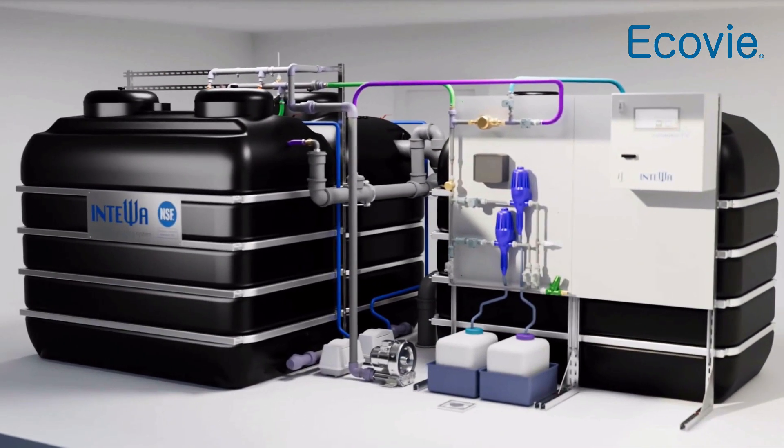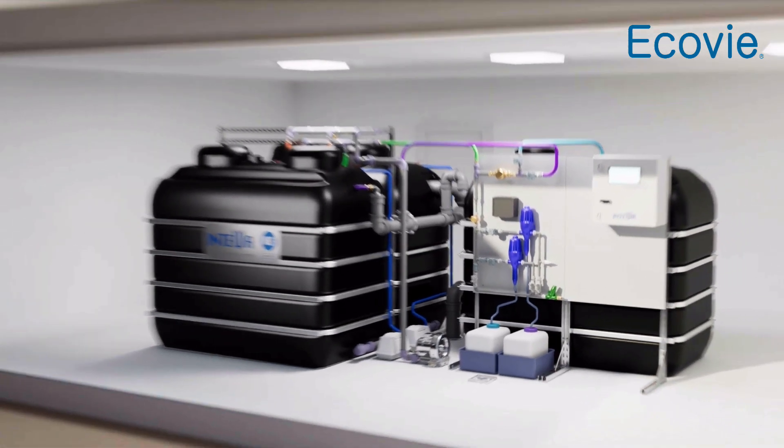The treated greywater can now be utilized as process water. If necessary, UV treatment is applied for additional disinfection before the water is pumped to consumers.